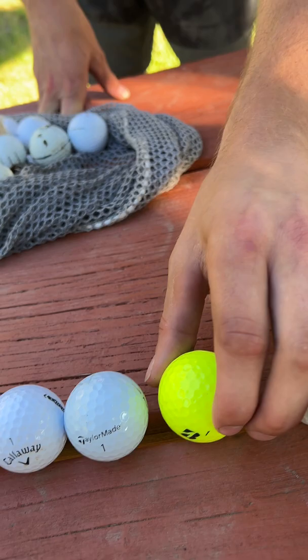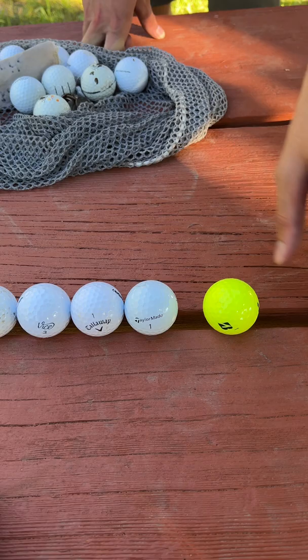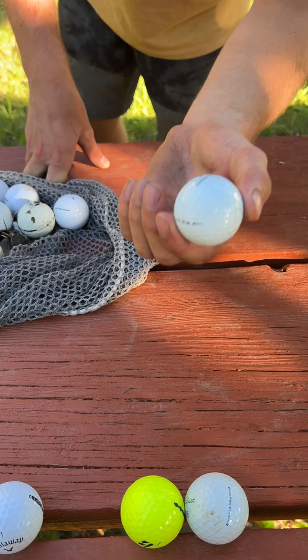Next up we got the Bridgestone — not sure which model this is, but it's a great ball overall, not quite as good as Titleist, but Tiger Woods uses it so we know it's good. Next up in third place is TaylorMade's TP5.